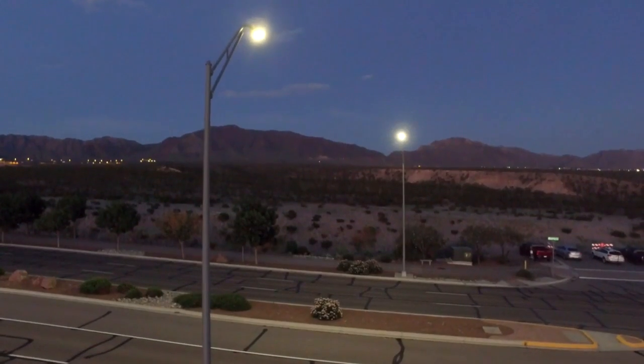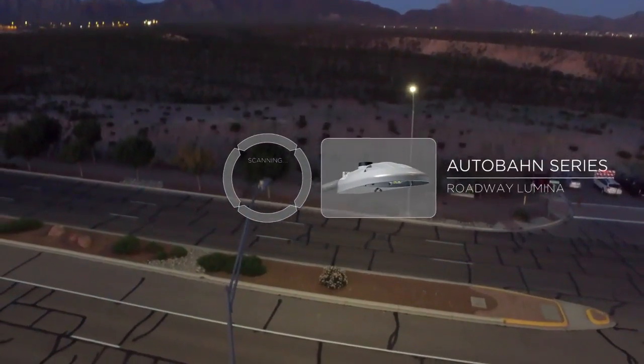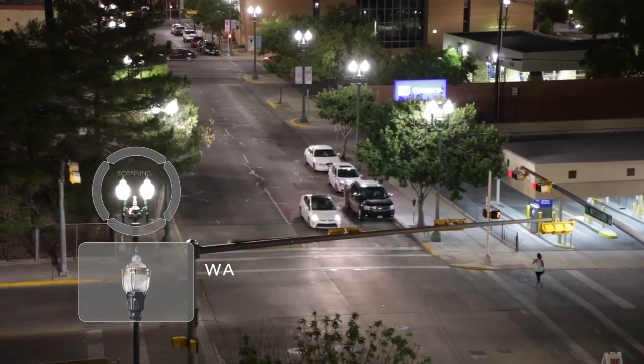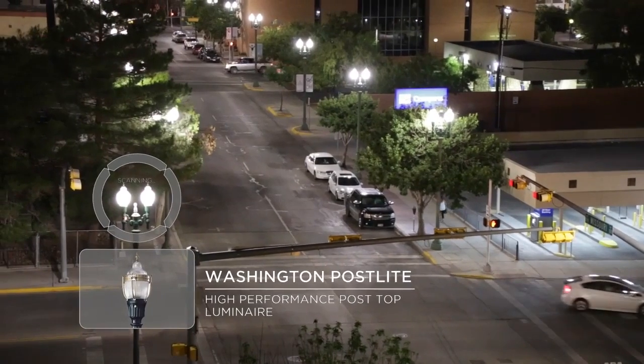One of the neat things about El Paso is that they didn't just do their functional LED cobra heads, which are utilitarian in shape and form and do a nice job from a lighting perspective. They also looked at their decorative, business improvement district type lighting — these large acorn-shaped light fixtures that are the Hall of Fame brand called Washington.